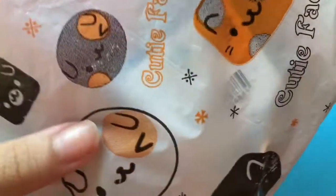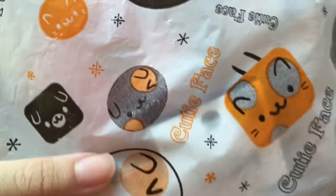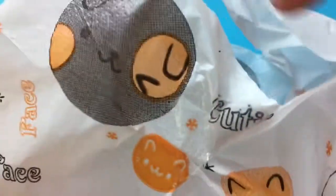Hey guys, welcome back to my channel. Today I have a very squishy package. This is my second take because I lost the footage for the first take with the packaging opening, so anyway let's get started.